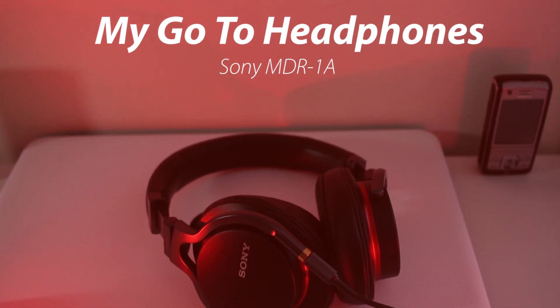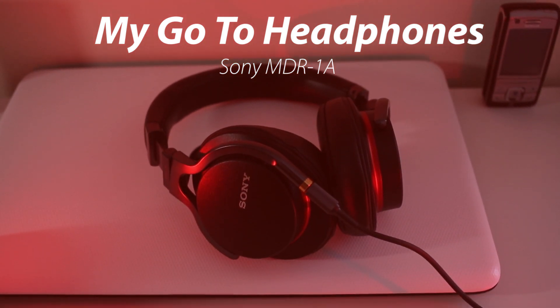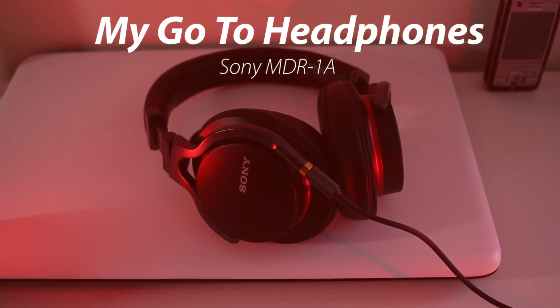My first headphones of choice are the Sony MDR1A. I did want these from when they first came out but they were a little bit pricey, so I decided to wait for the price to drop. Luckily Amazon had them in a Black Friday sale, so I ended up picking some up when they were on offer and I've pretty much kept them ever since. There are two main reasons why I've kept them for so long: the comfort and the sound.